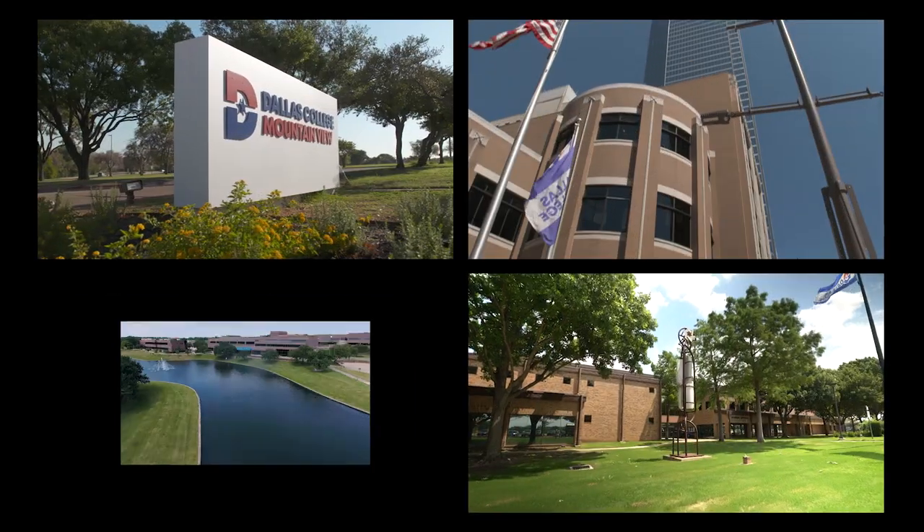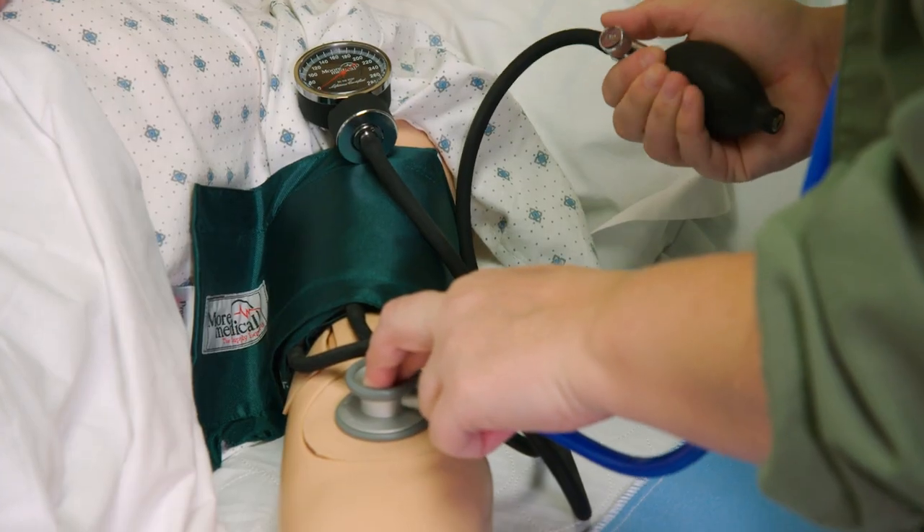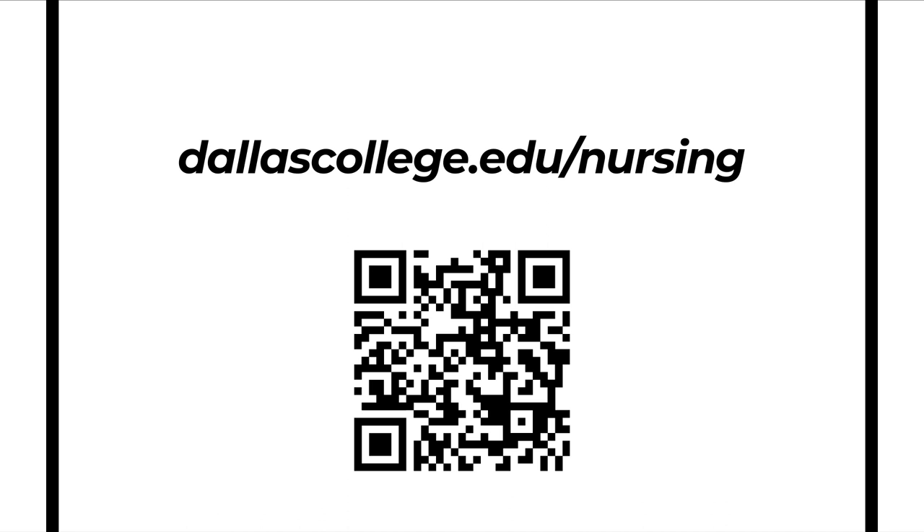Courses are offered on multiple campuses, giving you more flexibility and options while completing your degree. For more information, visit our website and begin your Dallas College journey.